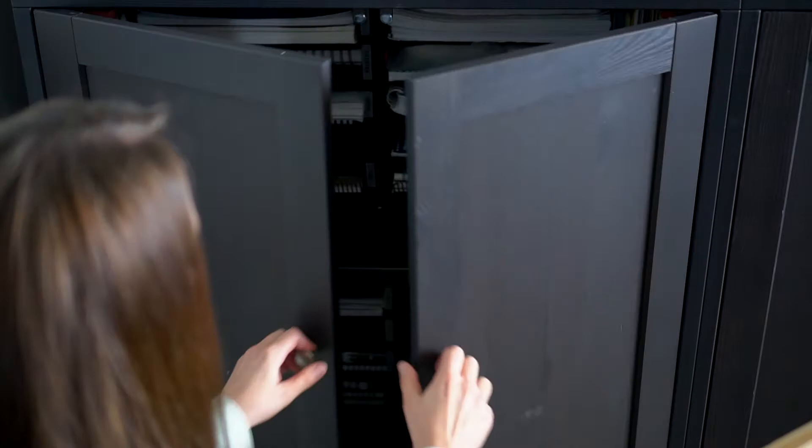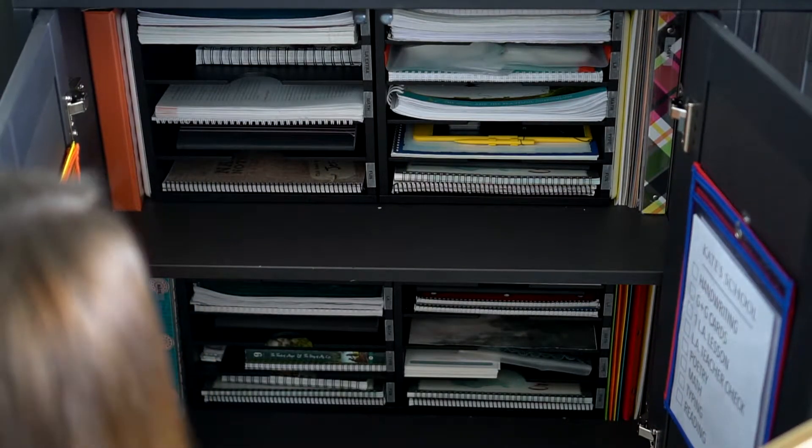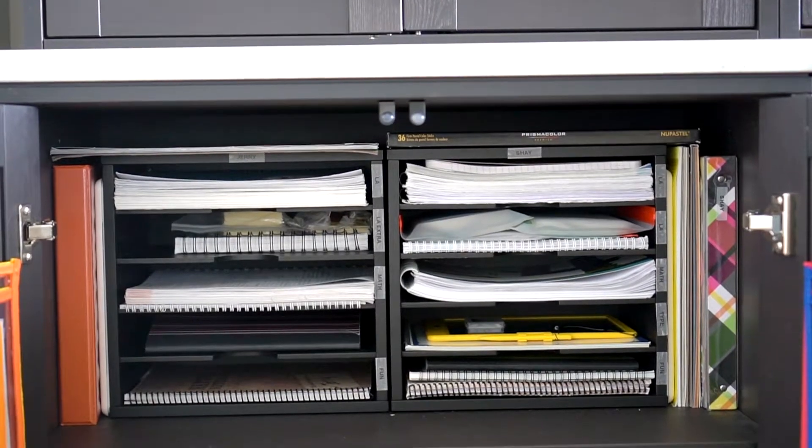All right, let's dig right inside these closed-door cabinets and check out what's inside. These cabinets are tall, but I have kept their most used items down at everyone's level for easy access.